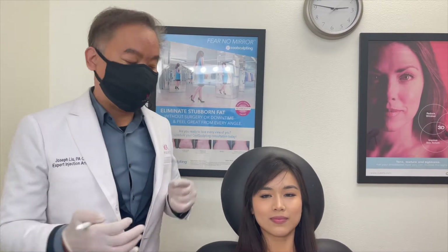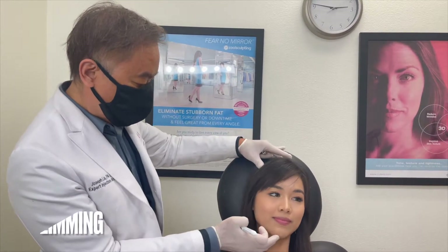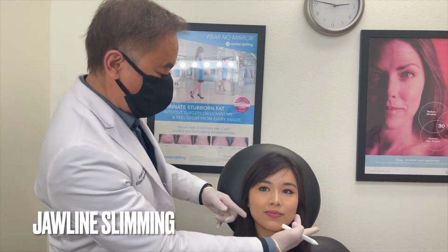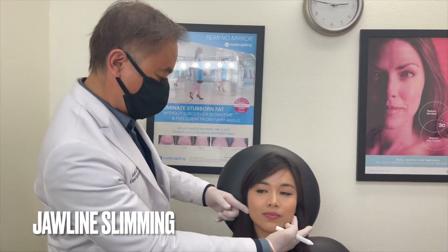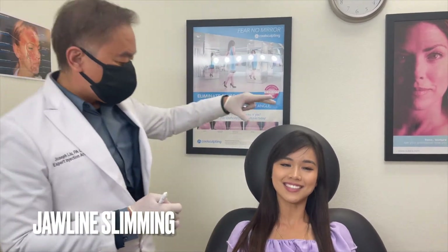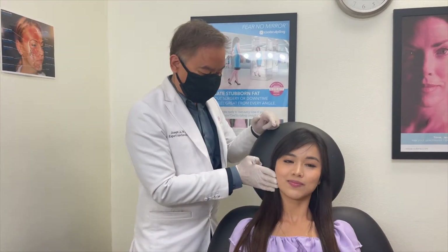This is Joseph Young Aesthetic. We're doing our jawline slimming — tell us what's the reason you would like to have some Botox. She would like her face to look a little bit slimmer.